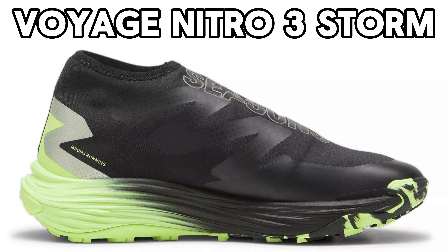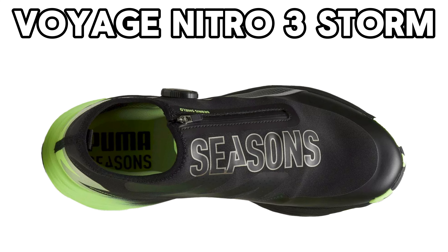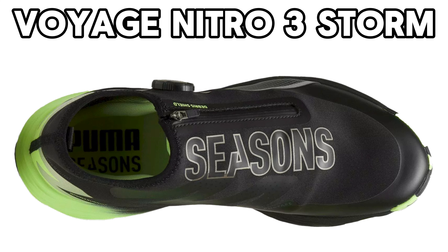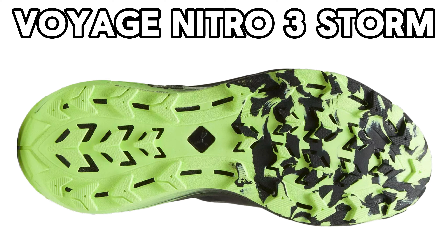I don't know what it costs in other currencies right now. The weight of them is 306 grams, which is six grams more than the Nike Pegasus Trail 5. Immediately in the picture, it looks like the perfect shoe when you live in Denmark, where we have both lots of rain and snow.